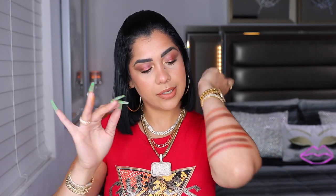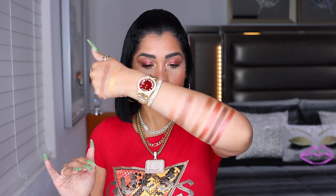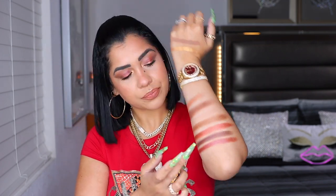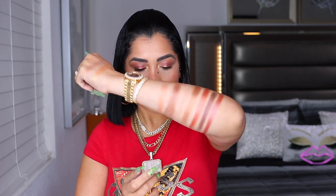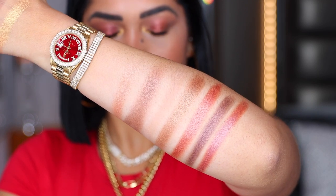This one is the other matte — a super pretty color — and this is the gold. You can feel that velvety touch. This is so metallic — you can see all three formulas right there: the metallic, the matte, and the shimmer. This brown is a shimmery shade. They're so pretty — let me zoom in so you can see them up close.